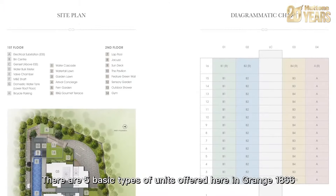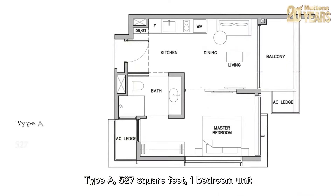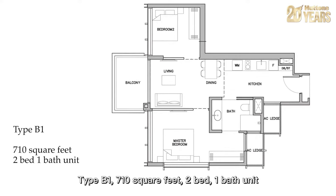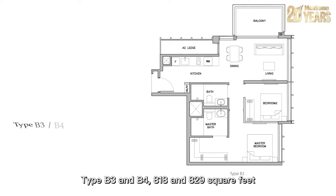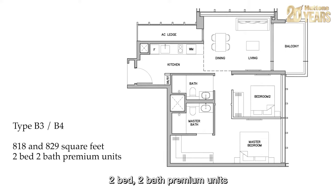There are five basic types of units offered here in Grange 1866. Type A: 527 square feet one bedroom unit. Type B1: 710 square feet two bed one bath unit. Type B2: 764 square feet two bed two bath premium units.